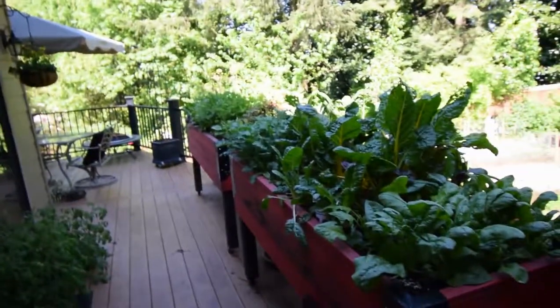Hey everybody, this is Brian from P&B Homesteading. I wanted to show you the Lower Decks garden boxes and how the spinach has really taken off.